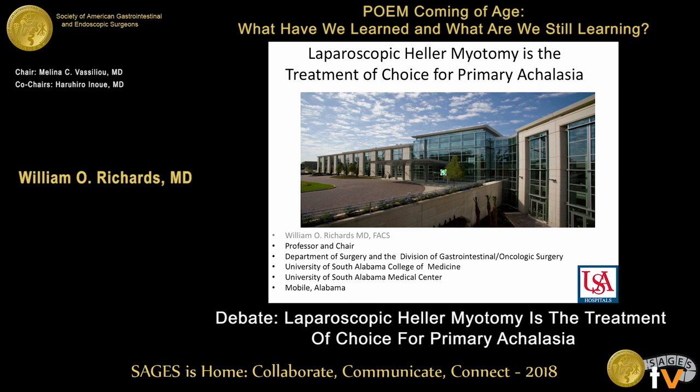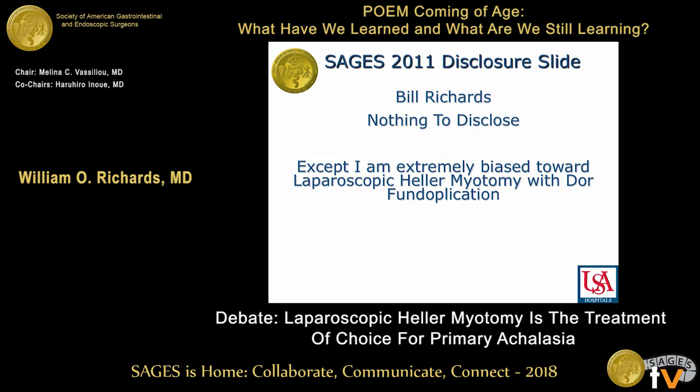Thank you very much. It's a great privilege to be here. Professor Inouye, I'm supposed to debate you, and it's really hard to debate that you have perfected a technique that's truly the first really good NOTES therapy in the world. I really can't compete against that video you just showed about adding the fundoplication because that's, in essence, some of my discussion here today. But I'm going to take the point of view that laparoscopic Heller myotomy plus fundoplication — and I use the Dor fundoplication — is the treatment of choice.